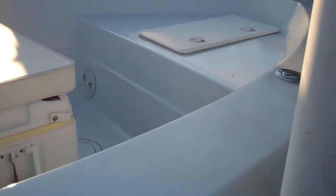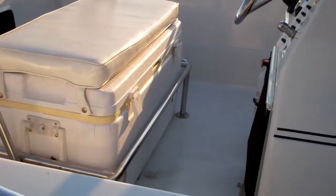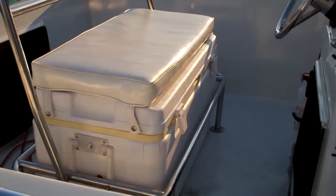It's got a big cooler seat with a backrest that can be taken out, left on the dock, or brought with you for extra seating. And then it has another huge cooler seat with a backrest right there.